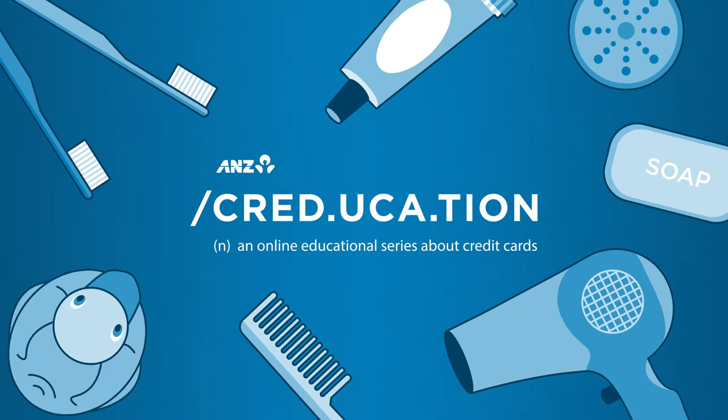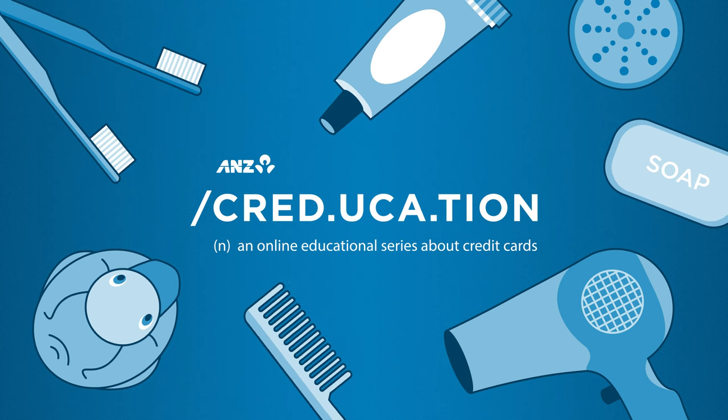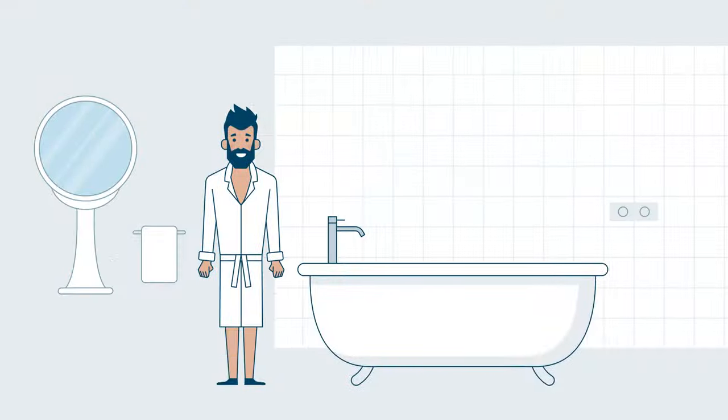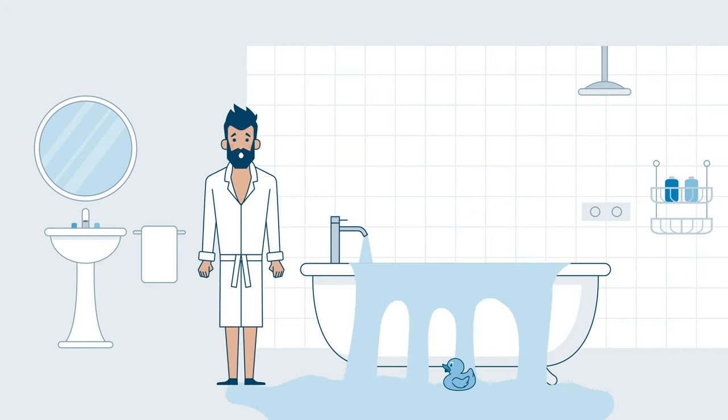Welcome to ANZ Creducation, an online educational series about credit cards. Today, we're dipping into credit card interest. Understanding personal credit card interest can be like running a bath — it's important to keep an eye on it and know what to look out for.